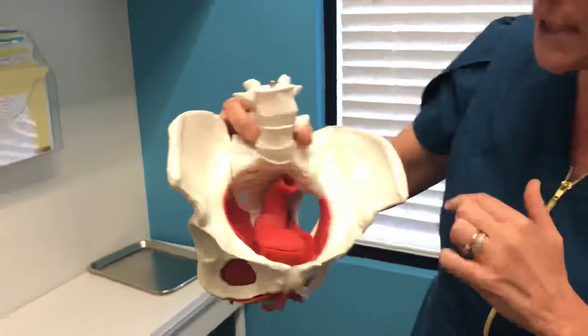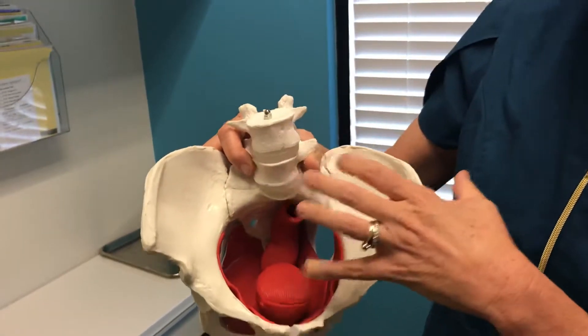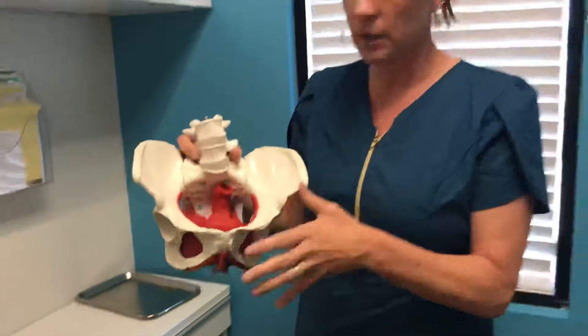Tip number one: constipation — our favorite topic, talking about our poop — but it's important. Constipation is a major contributing factor to overactive bladder. I have a little model of a pelvic floor here. This is the rectum, this is where our stool is stored before we eliminate it and it leaves our body.